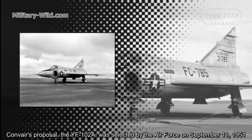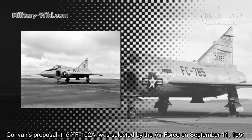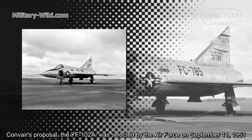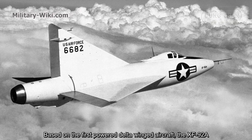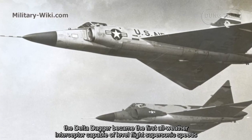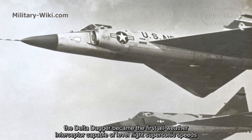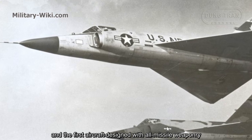Convair's proposal, the YF-102A, was selected by the Air Force on September 11, 1951. Based on the first powered delta-wing aircraft, the XF-92A, the Delta Dagger became the first all-weather interceptor capable of level-flight supersonic speed and the first aircraft designed with all-missile weaponry.